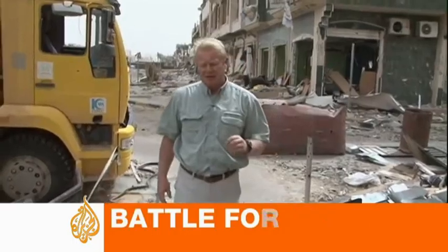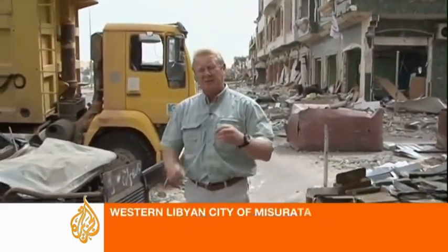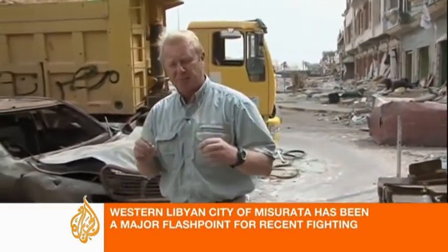This is Tripoli Street — the centre of Misurata. This is where the battle for Misurata was fought and won. It's about a two to three square kilometre area, and this is where the most intensive fighting was going on.